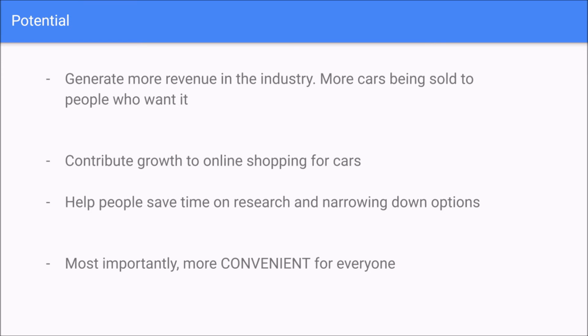Here's the potential of Carreels. We'll generate more revenue in the industry with more cars being sold to people who want them. We contribute to the growth of the online shopping market for cars, help people save time on research and narrowing down options, and most importantly, make it more convenient for everyone.